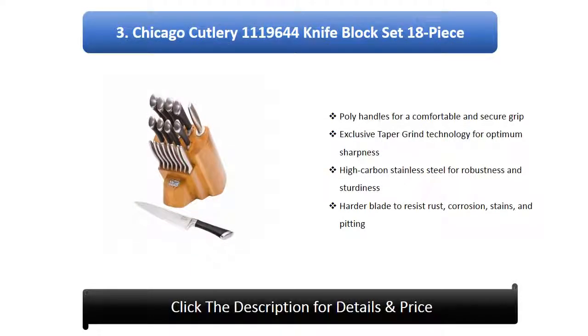Number 3: Chicago Cutlery Insignia Steel Knife Set, 19 piece. High carbon stainless steel for robustness and sturdiness. Hard blade to resist rust, corrosion, stains, and pitting.